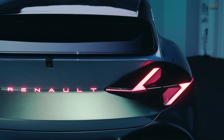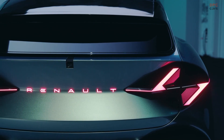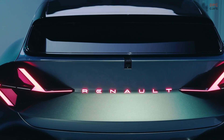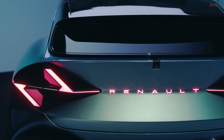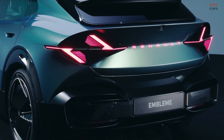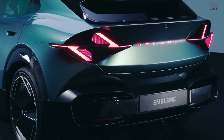What really makes this car stand out is the complete rethinking of how a car is made. Renault engineers did not work in isolation. They teamed up with more than 20 specialist partners to rework every single part.